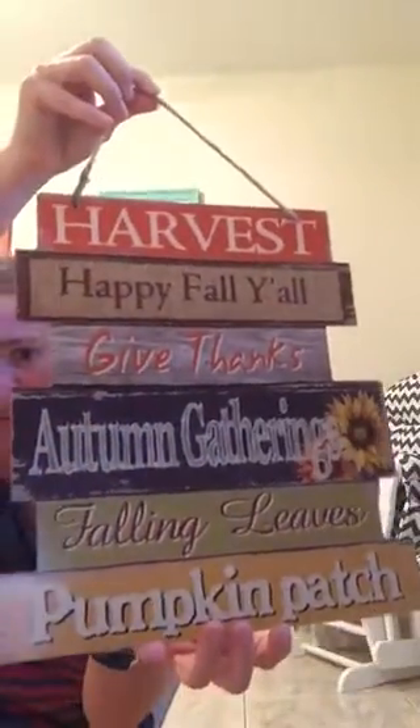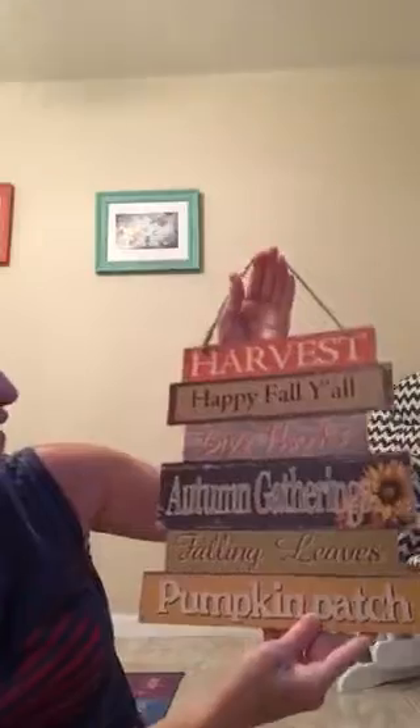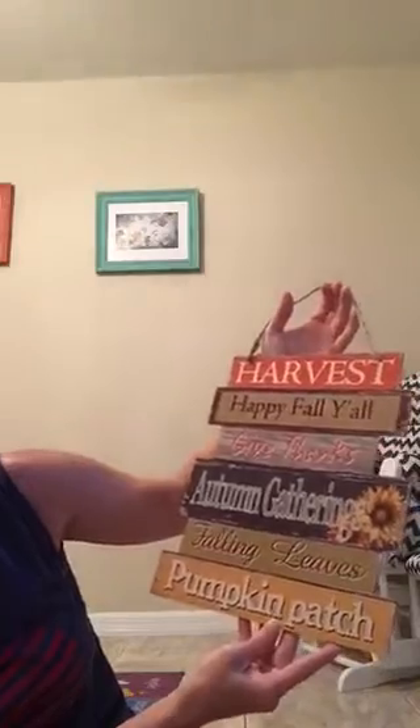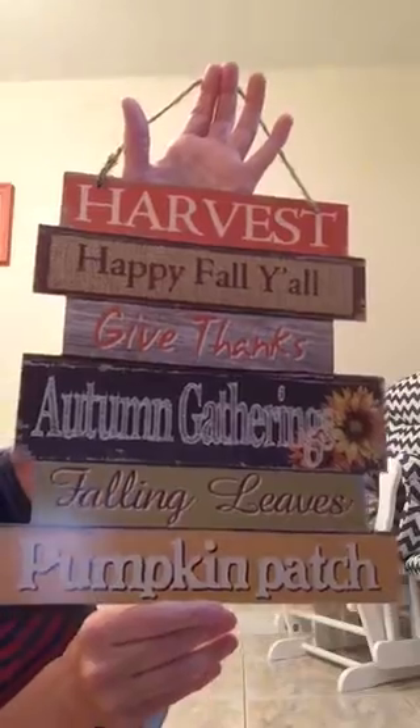The next thing I got is another sign. Let me pull it up so you can see it — it says 'Harvest, Happy Fall Y'all, Give Thanks, Gatherings, Falling Leaves, and Pumpkin Patch.' I thought that'd be really cute to put on our front porch.